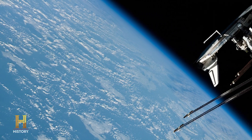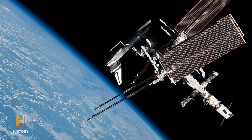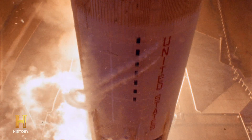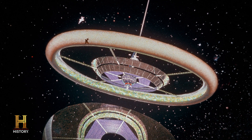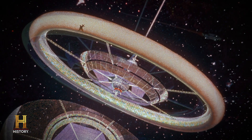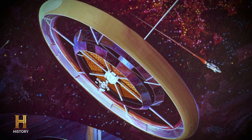The idea of a space station suitable for human habitation started with the vision of one man: Dr. Wernher von Braun, the German-born aerospace engineer who designed the Saturn V rocket that took Americans to the moon. In 1952, nearly a decade before the first manned space flight, von Braun's concept for a 250-foot wheel-shaped station captured the world's imagination.